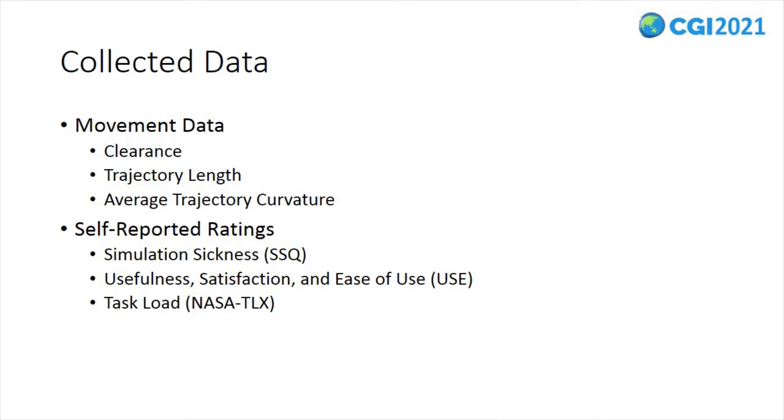We collected avoidance movement measurements including clearance distance, trajectory length, and trajectory curvature, and self-reported ratings including simulation sickness, usefulness, satisfaction, ease of use, and task load in order to evaluate the examined locomotion interfaces.